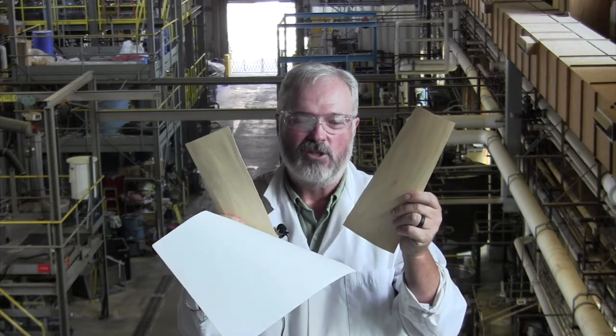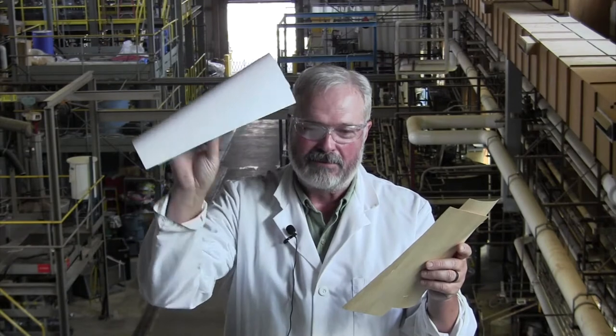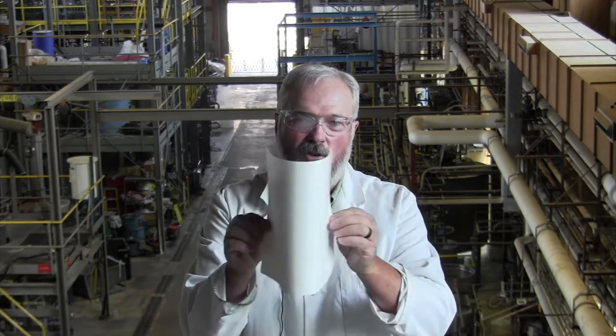So why not use thin pieces of wood like paper? Because, as you can see, wood is too brittle. Wood makes a poor writing material because it isn't light and flexible like paper. One of the activities you'll be doing is seeing how flexible different papers are. See? No breaking.